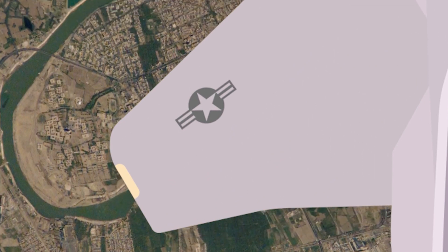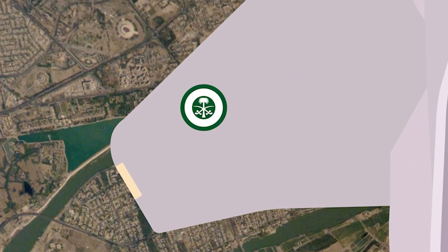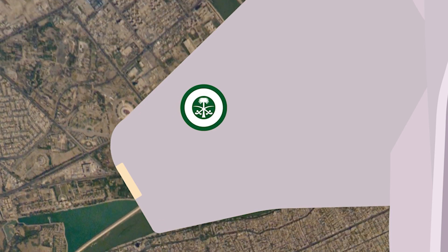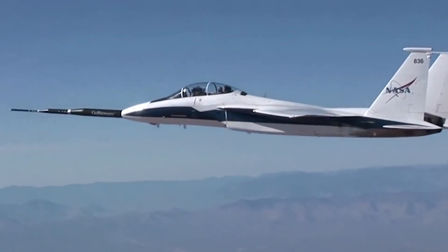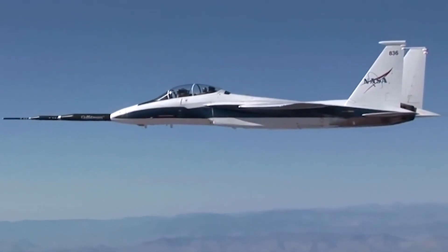Today there are multiple models and operators of the F-15. Israel, Japan, and Saudi Arabia purchased multiple units of the American fighter, but perhaps the most bizarre operator of the F-15 is NASA, who utilised the jet to conduct a wide variety of flight research experiments.